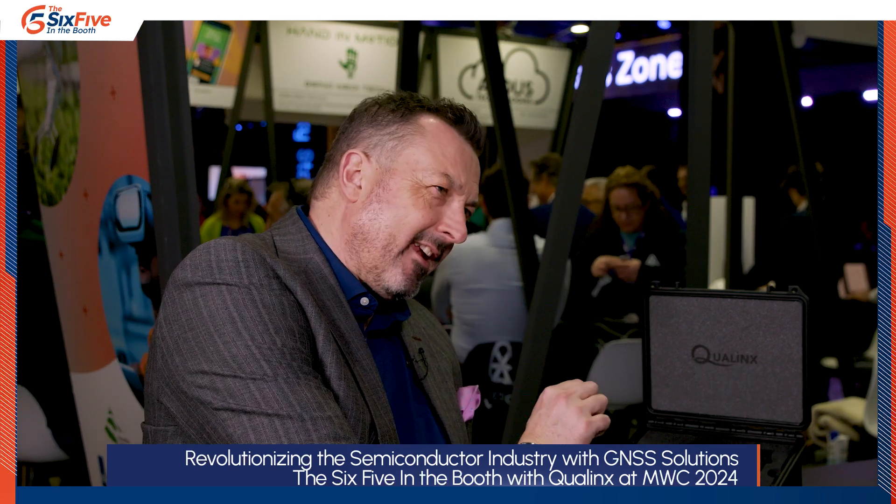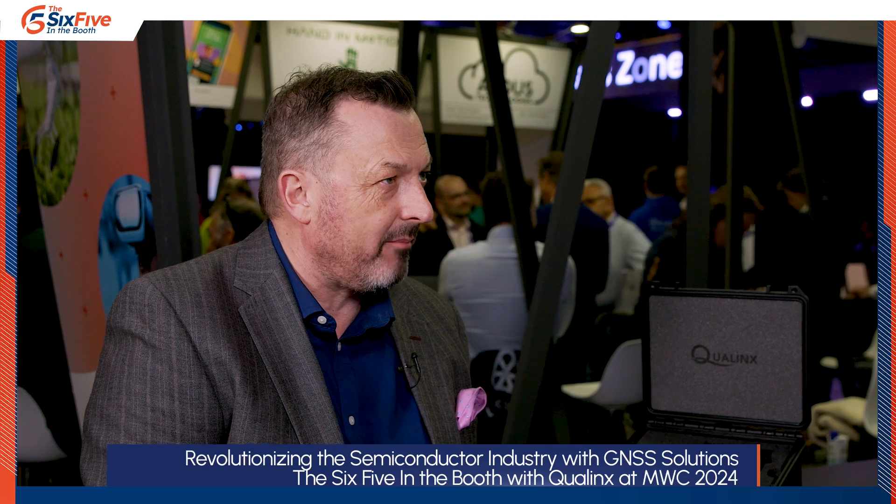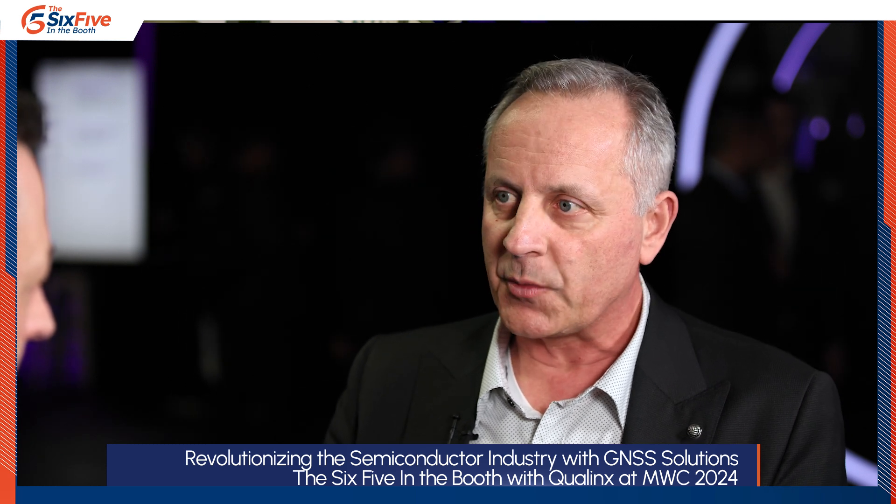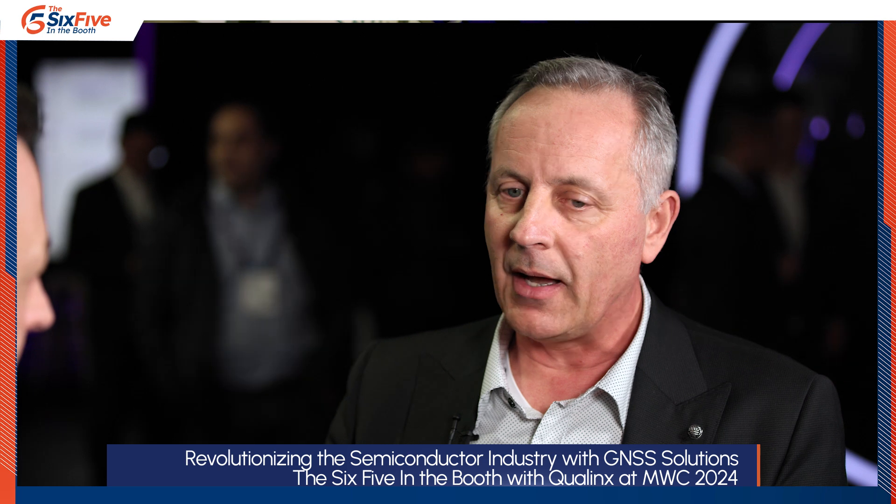The use cases boil down to three broad applications: positioning, timing, and tracking. Underneath each one there's a plethora of different segments and end-user markets. In timing, for example, smart cities require precise timing at every intersection sourced from satellites. In tracking, you have asset trackers, head trackers, and so on. Getting the chip so small really opens up those use cases.